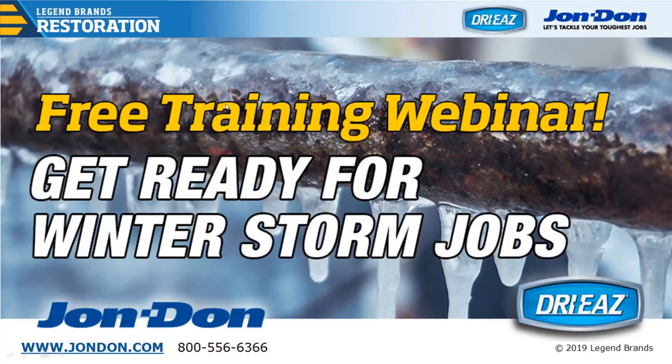Good morning everybody. I'd like to thank you for joining us on our webinar, Getting Ready for the Winter Storm Season: Preparing for Your Winter Jobs. My name is Andy Robinson, I am the restoration and remediation technical safety manager for John Don. I'd like to introduce Bill Weigand, technical advisor and IICRC instructor with Legend Brands, sitting here to my right. Bill, welcome — glad you could join us this morning.